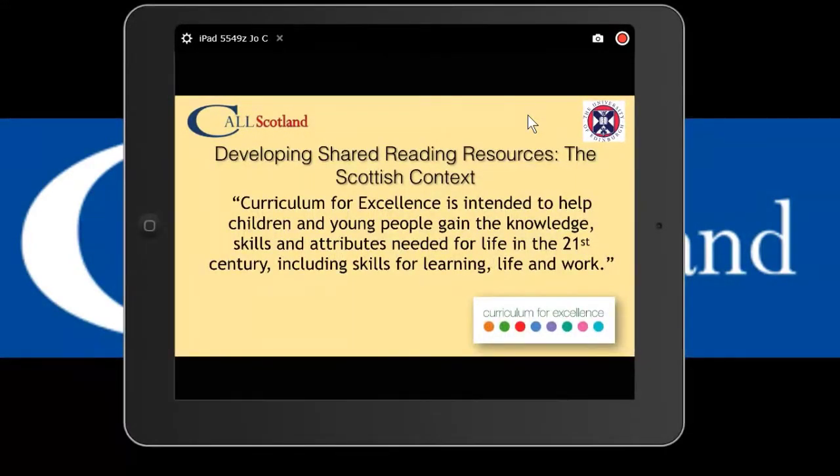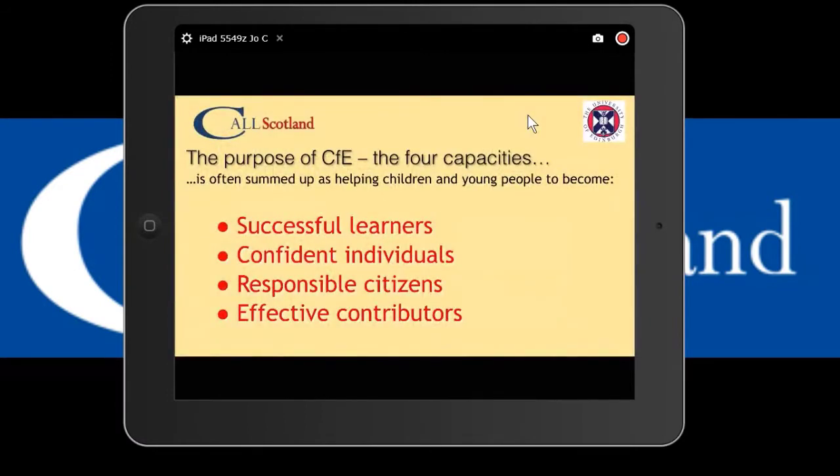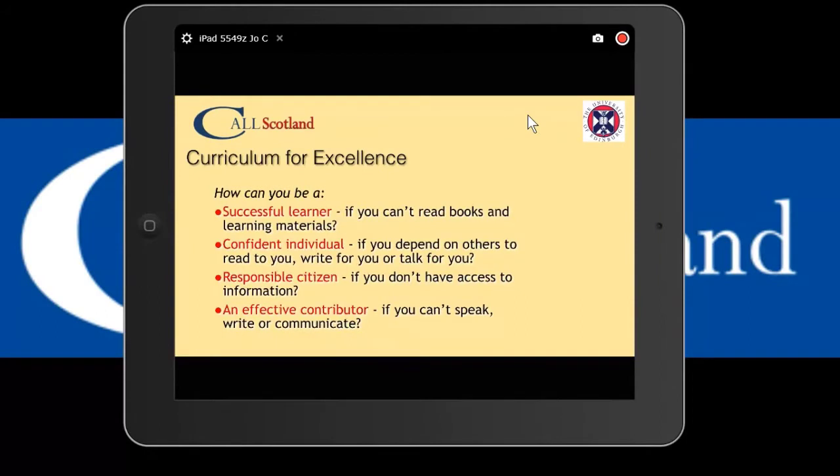These shared reading symbol resources tie in well with the Scottish curricular context - Curriculum for Excellence and developing skills that pupils are going to need throughout their life and work. Our way of thinking about it is: how can you be any of the four capacities if you can't read and access learning materials, if you depend on other people to write and talk for you, if you can't access information and can't speak, write, or communicate? Making accessible versions of picture books for early years children is so important to get people interested in and motivated to read.